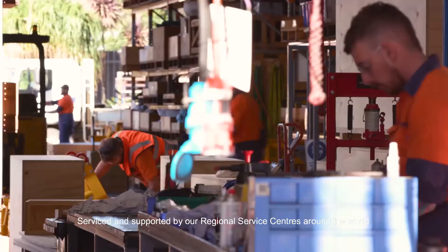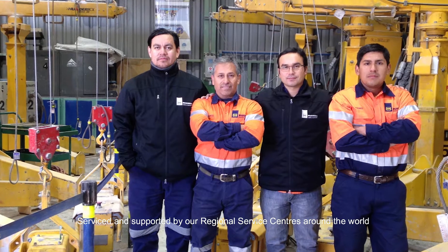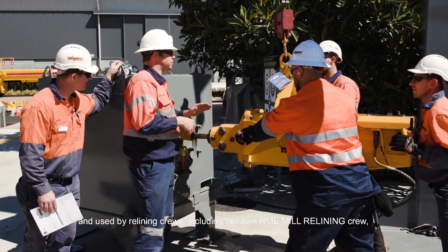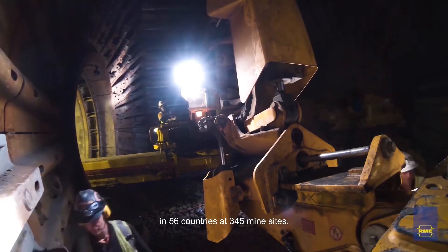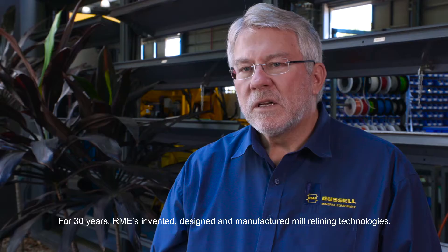All of Aramee's products are designed and manufactured at our global headquarters in Toowoomba, Australia, serviced and supported by our regional service centres around the world, and used by relining crews including our own Aramee mill relining crew in 56 countries at 345 mine sites.